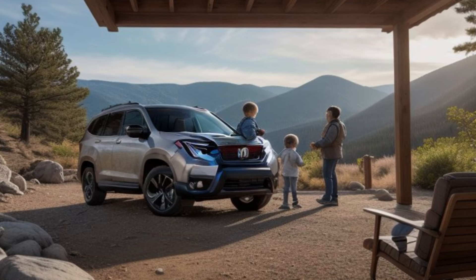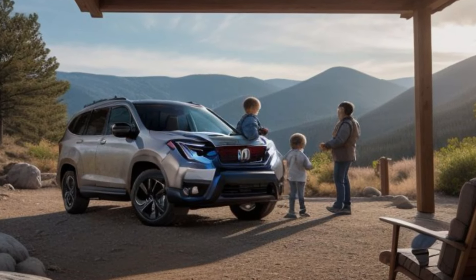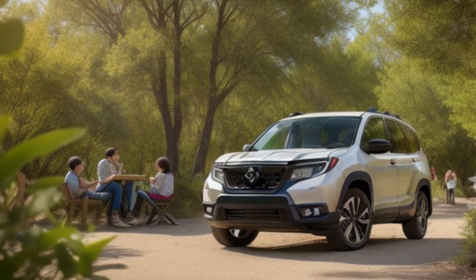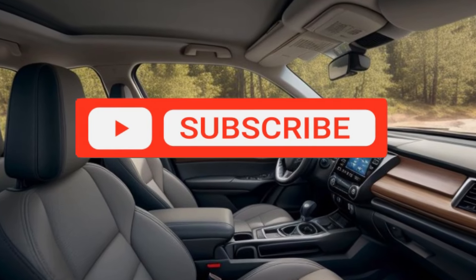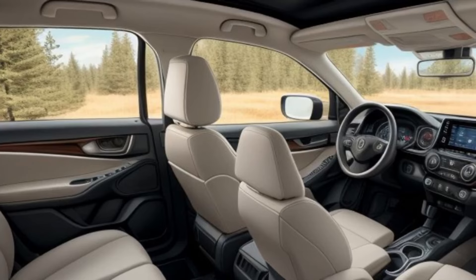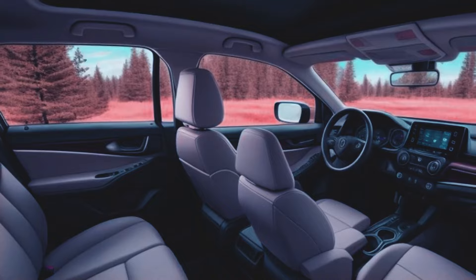The 2025 Honda Passport features a bold and muscular design that commands attention. Its aggressive front grille, sleek LED headlights, and rugged body lines are built for both city streets and off-road adventures. Equipped with robust alloy wheels and high ground clearance, the Passport is ready for any terrain. The sporty rear with LED taillights adds to its dynamic appearance, making it a true head-turner.